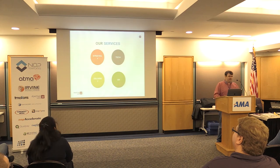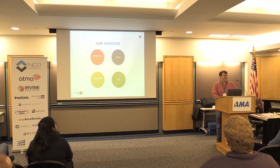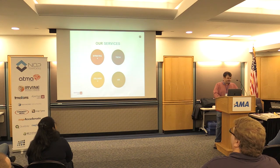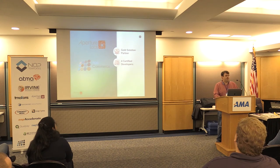Services that we offer include digital strategy, software development, delivery — hosting that we can offer for our clients — and user experience as well. We are a NopCommerce Gold Solution Partner. We've been a partner since early 2014 when the partnership program first got started, and we also have four certified developers on staff for NopCommerce.